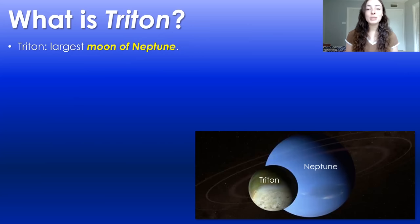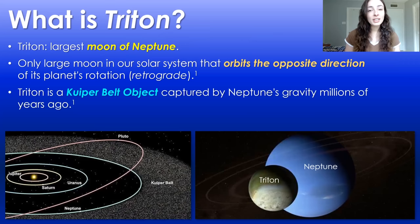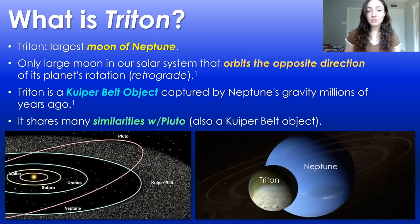What is Triton? It's the largest moon of Neptune, and it's the only large moon in our solar system that orbits the opposite direction of its planet's rotation — in other words, retrograde. This is largely because it is a Kuiper Belt object that was captured by Neptune's gravity millions of years ago, and for this reason it shares many similarities with Pluto, which is also a Kuiper Belt object.